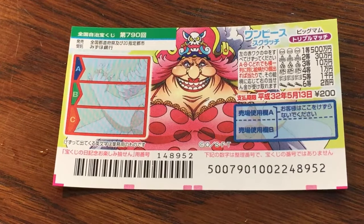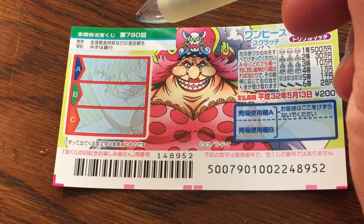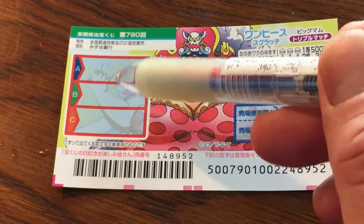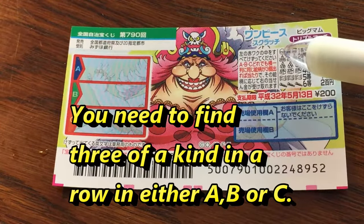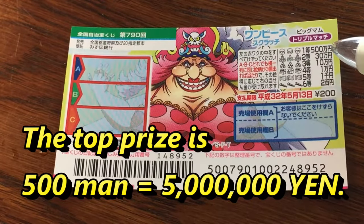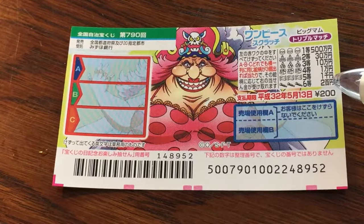You're looking at a new Japanese scratch ticket called One Piece and it's for drawing 790. This is the scratch area. There are three rectangular boxes A, B, and C. To play the game, you need to match three of a kind. These are the pictures that you need to match in a row. The top prize is 500,000 yen. The lowest prize is 200,000 yen.